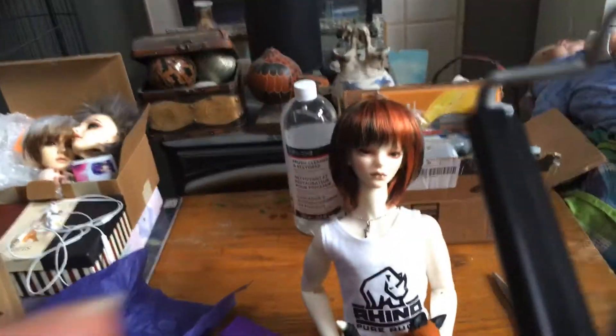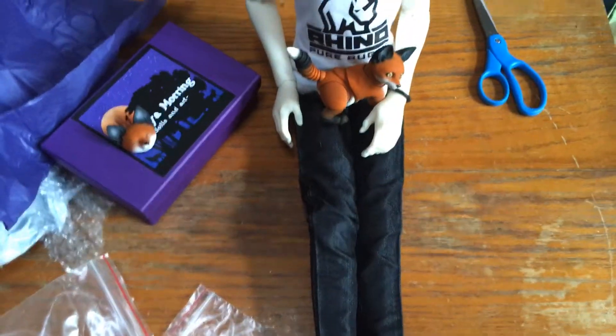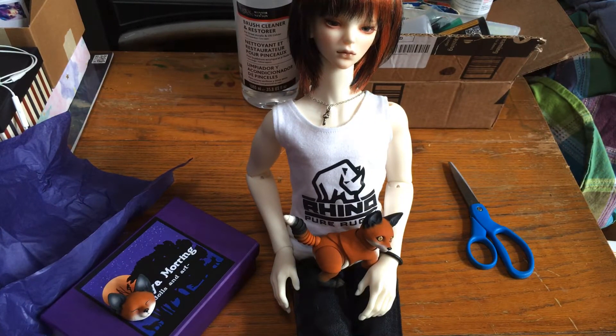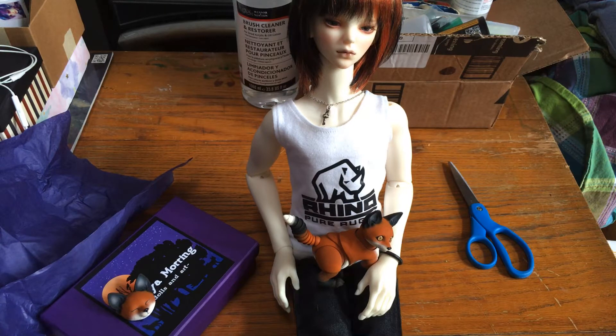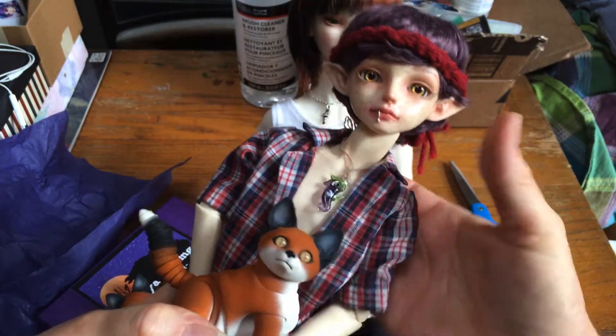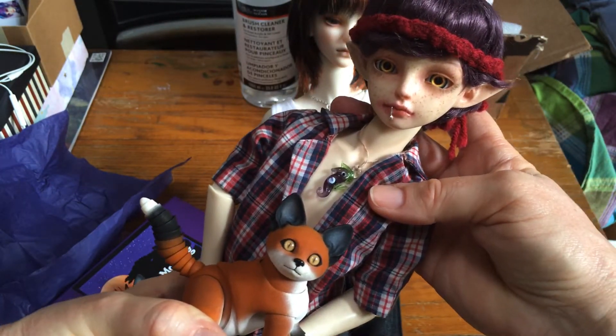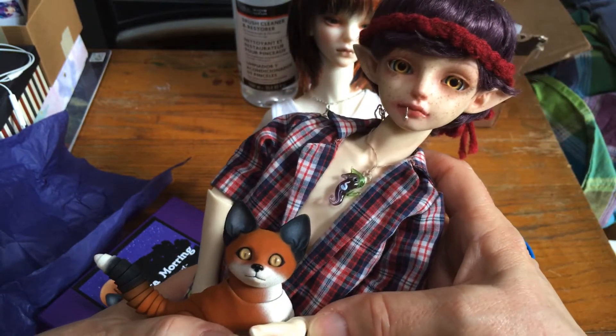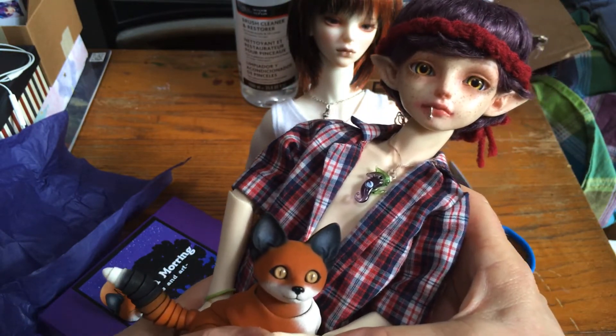Let me put the tripod back and go grab Felix - he's my first MSD boy - and let's see what he looks like with him. He's gonna look much bigger with Felix. Here is Felix. Oh he looks precious with Felix! Oh my goodness, I love that.